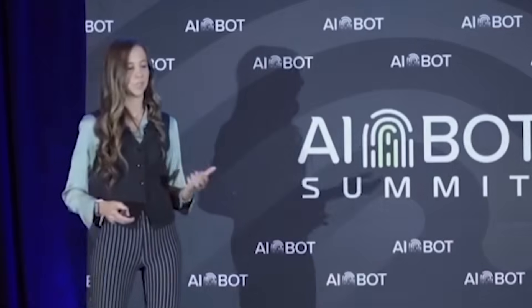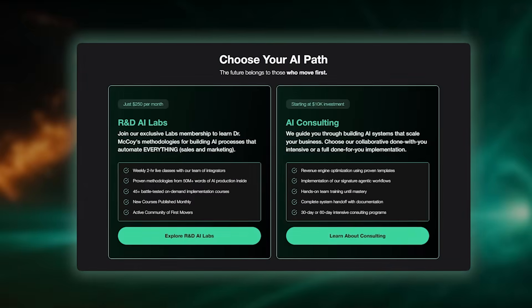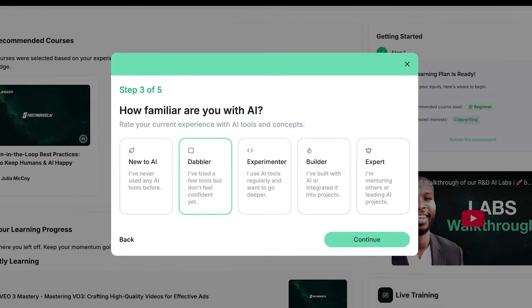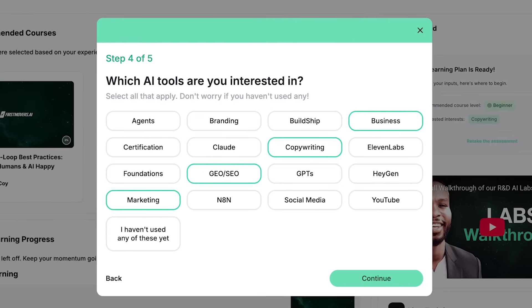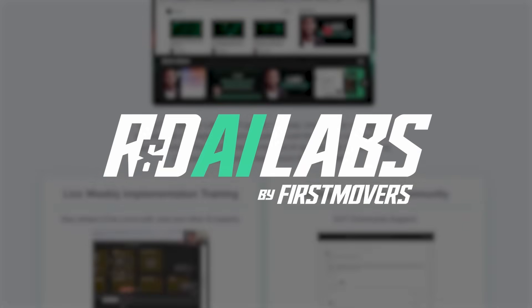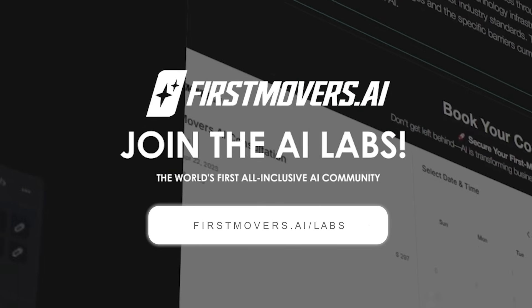Julia personally researches and writes every script you see me share on this channel, because the future is moving too fast for anything less than first-hand intelligence. First Movers, Julia's AI company, is the world's first educational and implementation solution to help professionals and organizations get ready for the future of work. Learn more at firstmovers.ai/labs.